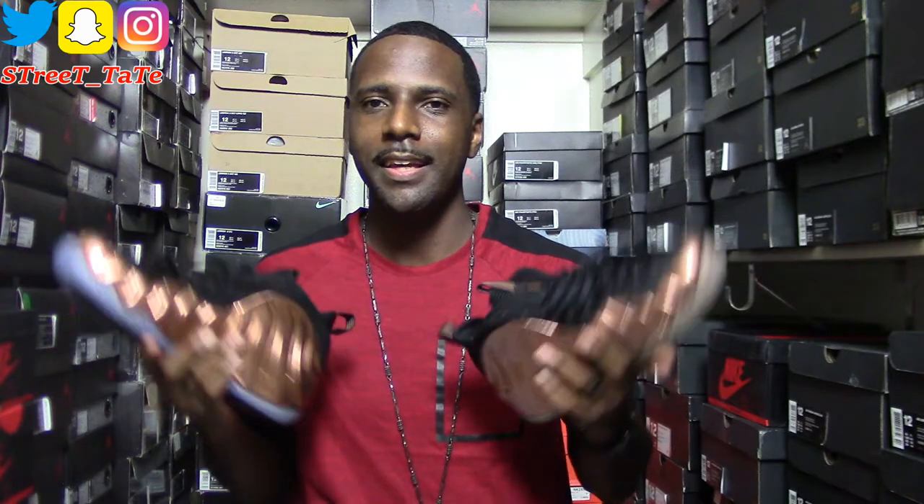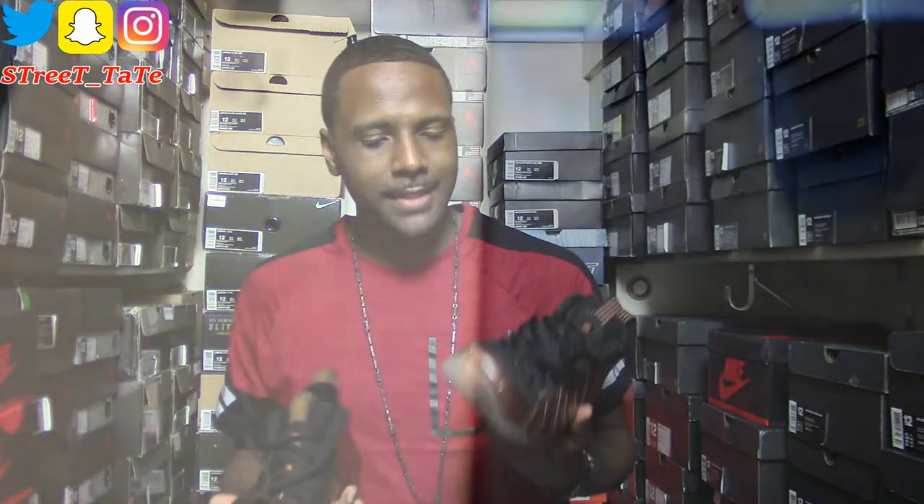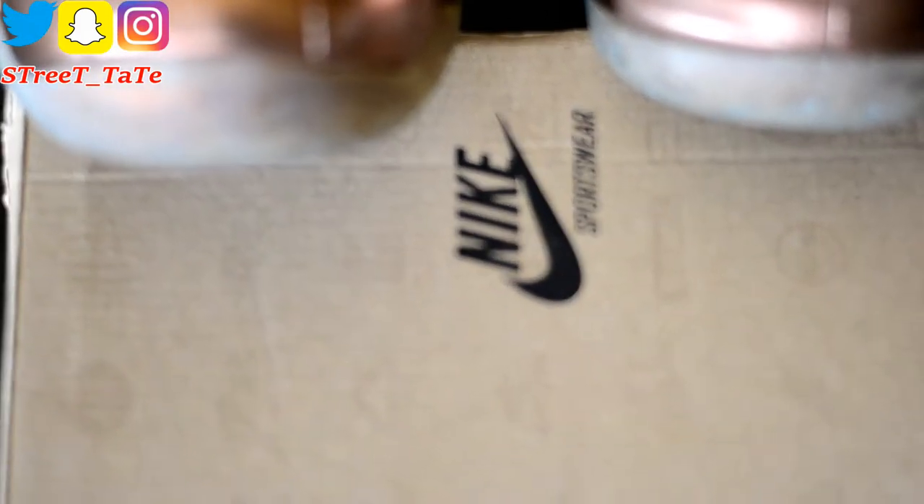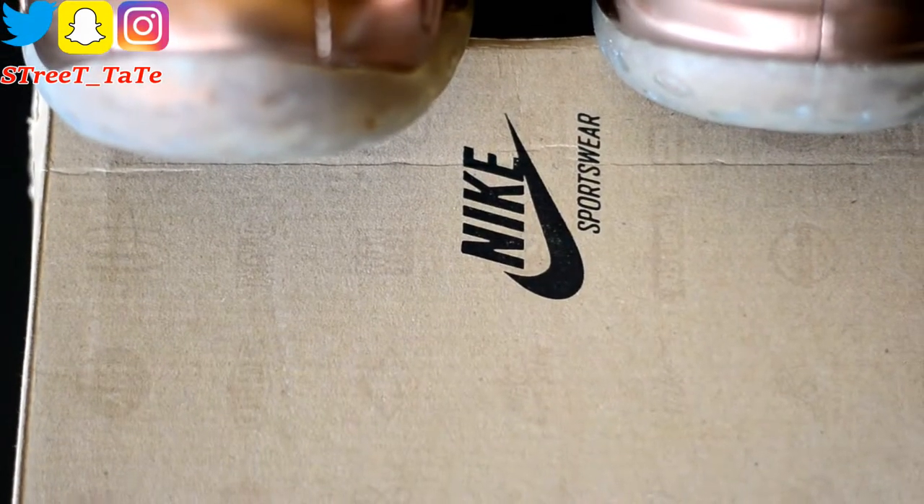The 2010 copper Foamposites came in your brown Nike Sportswear box at a retail price of $200. That brown Sportswear box was used for a few years — even the Galaxy Foamposite came in that brown box. The 2017 release came in the black shiny Nike box at a retail price of $230. I do like the black box version.